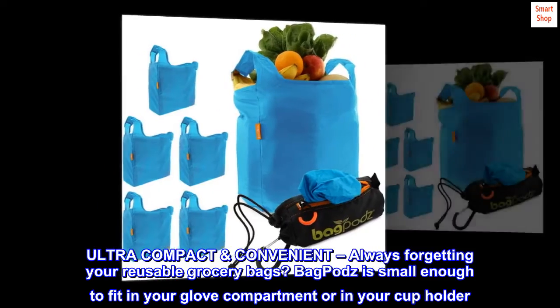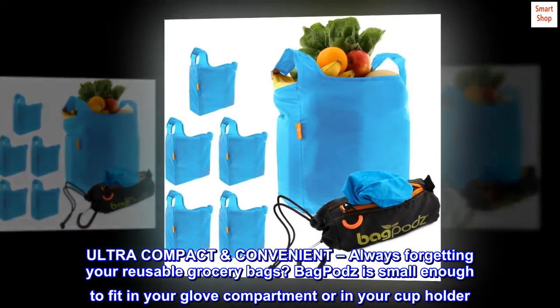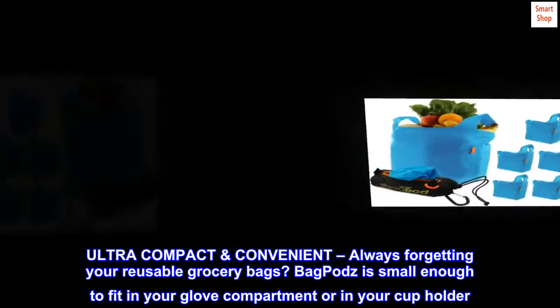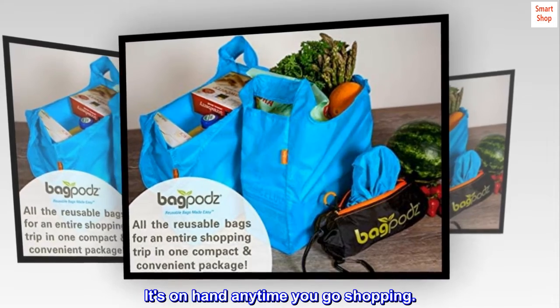Ultra-compact and convenient. Always forgetting your reusable grocery bags? BagPodz is small enough to fit in your glove compartment or in your cup holder. It's on hand anytime you go shopping.